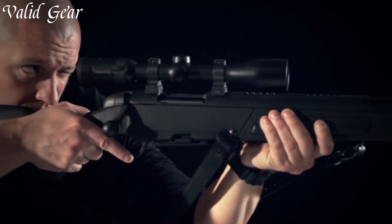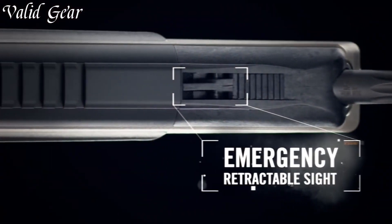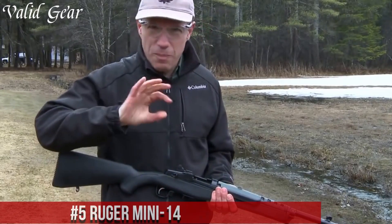Scout rifles cater to the adventurous marksman, providing a versatile firearm capable of adapting to diverse shooting situations with precision and agility.